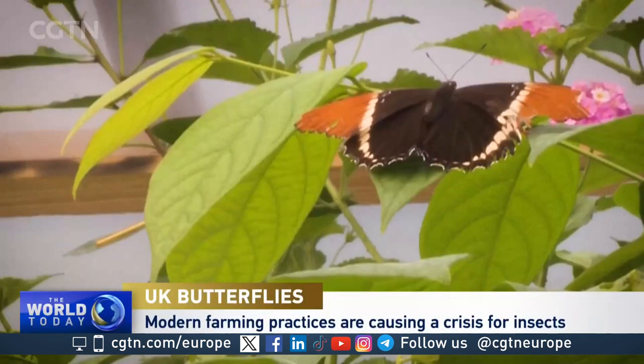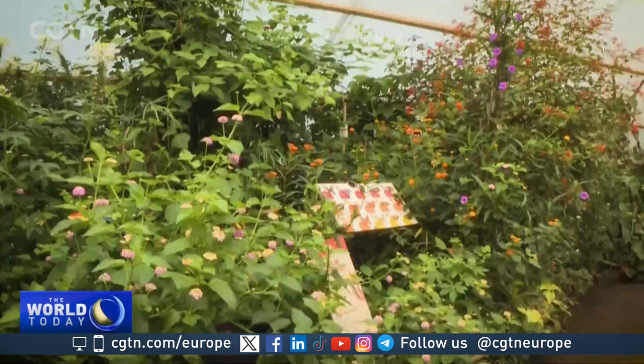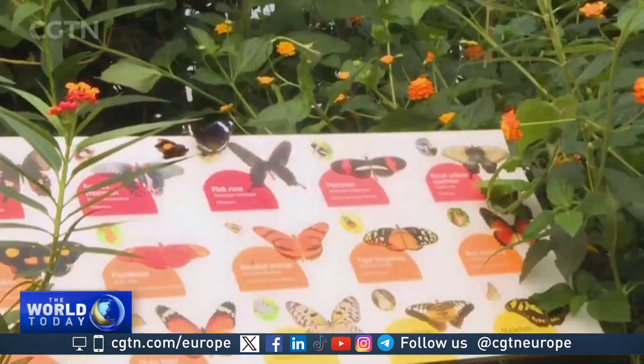The butterfly house at London Zoo is full of beautiful specimens. Here, in this replica of their natural habitat, they can thrive, away from predators and other threats.